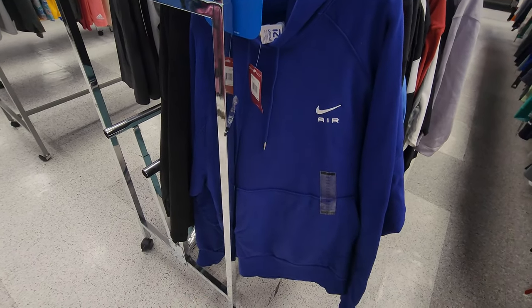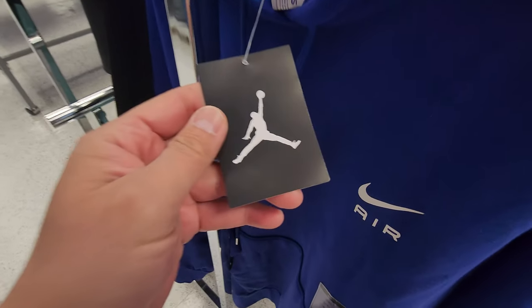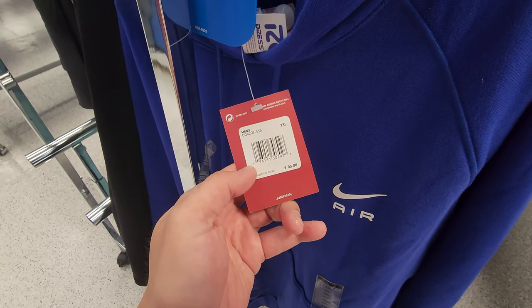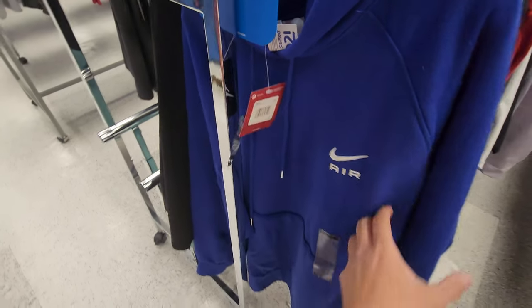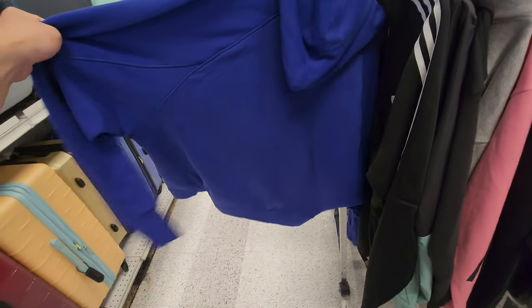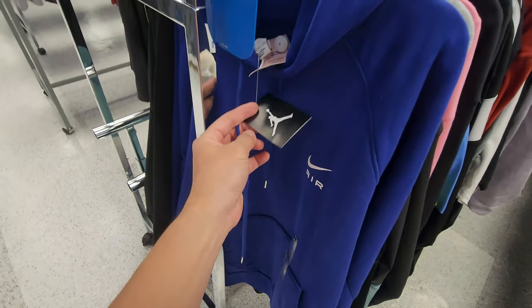This doesn't make any sense, you guys. I see a Nike Air sign and then I see a Jordan tag — this does not look like a typical Jordan tag. What the hell? What's going on here, Ross? Yeah, this is weird, you guys. That is weird.